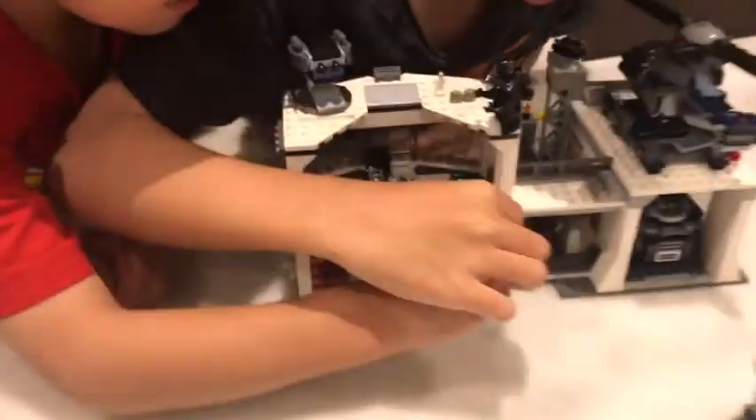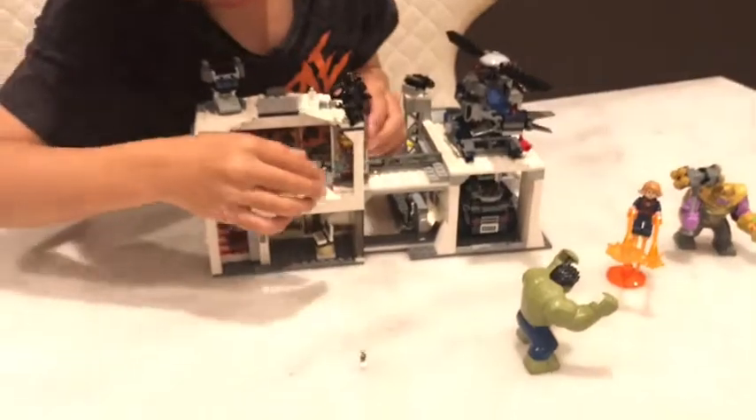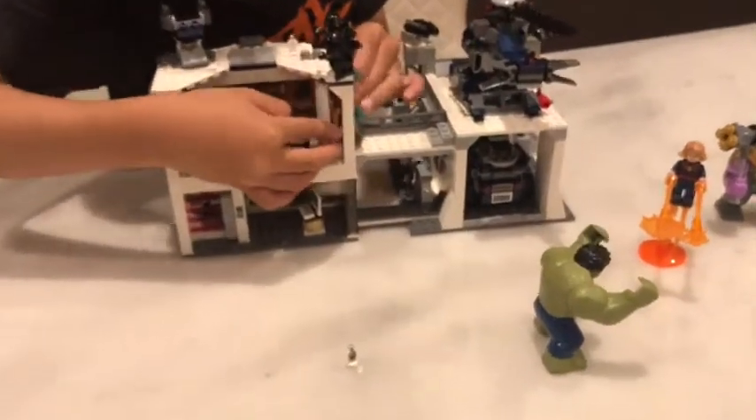Oh yeah, we have Ant-Man too. Ant-Man — this tiny Ant-Man thing. And Hulk and Venom. If you remember from our War Machine Buster set, we had Ant-Man — full size Ant-Man.